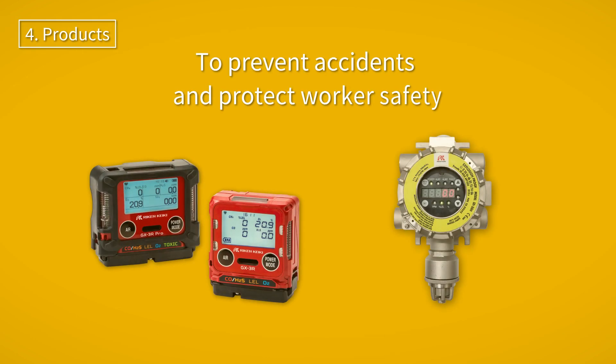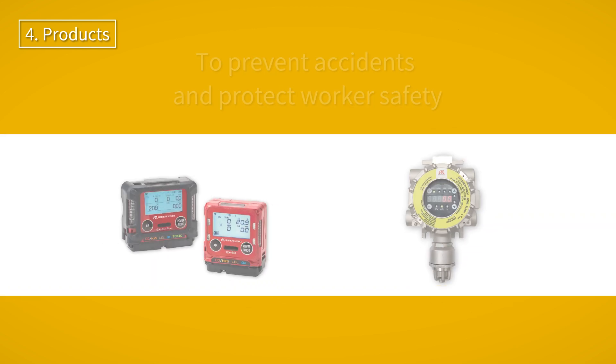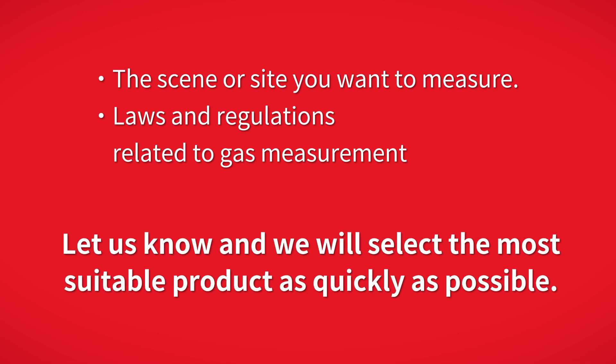To prevent such accidents, it is important to use the correct gas detector. Riken Keiki has a range of hydrogen sulfide detectors to suit different sites and applications. If you let us know the situation you want to measure, the site, and the laws and regulations governing gas measurement, we will select the most suitable product as quickly as possible.